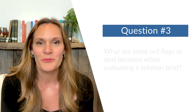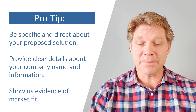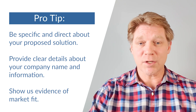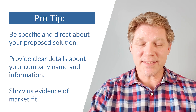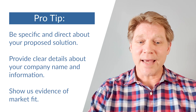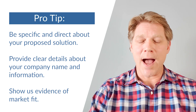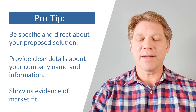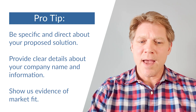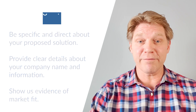Question number three: what are some of the red flags or deal breakers when evaluating the solution brief? First and foremost is lacking a clear solution to the problem we've posted — we should be able to decipher quickly what you're bringing to the table and how you plan on solving our DOD-specific problem. Second is not being clear about who you are as a company or organization, including identifying yourself and your partners. And finally, not having a mature technology or something that has achieved product-market fit.